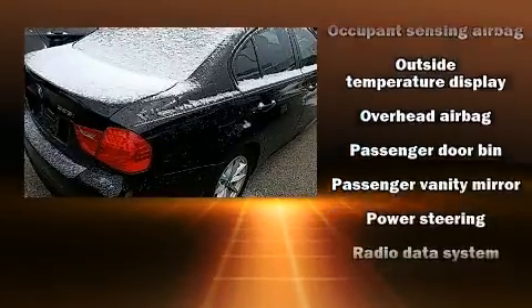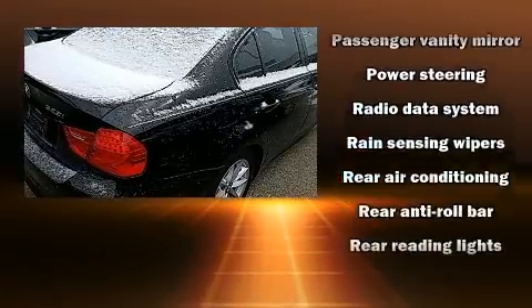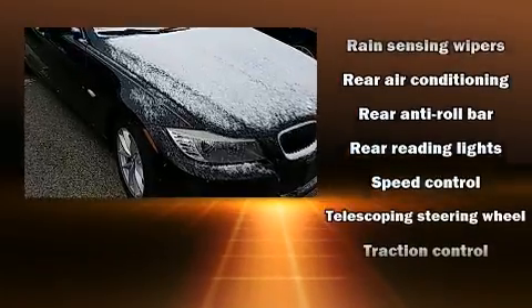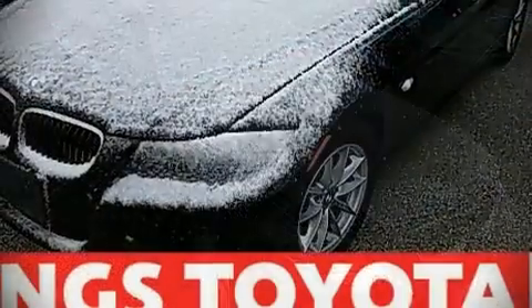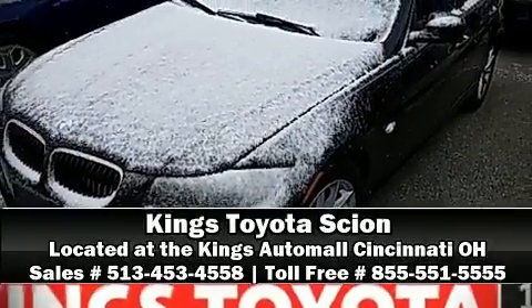You'll never lose visibility with rain sensing wipers, which activate automatically when the drops start to fall. Our sales reps are extremely helpful and knowledgeable. Stop by our dealership or give us a call for more information.